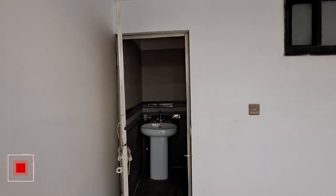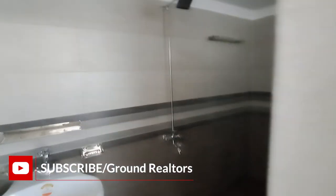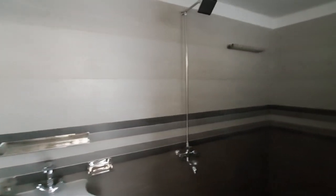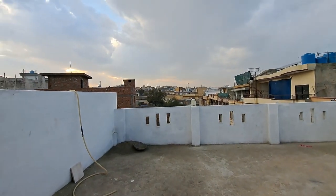For the last view, a washroom is provided on the roof. You can see an Indian combo fitting provided here. This beautiful house tour is now completed.